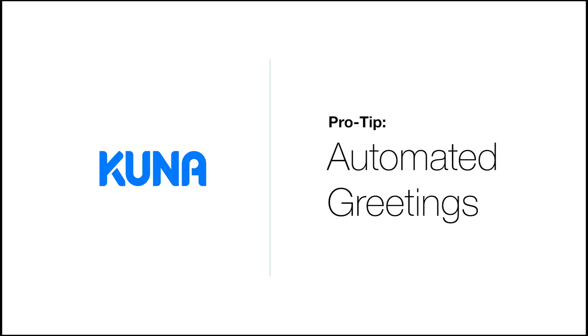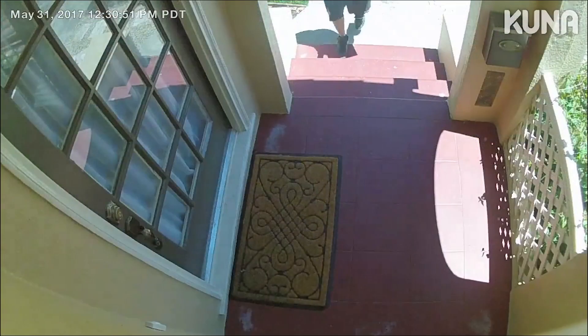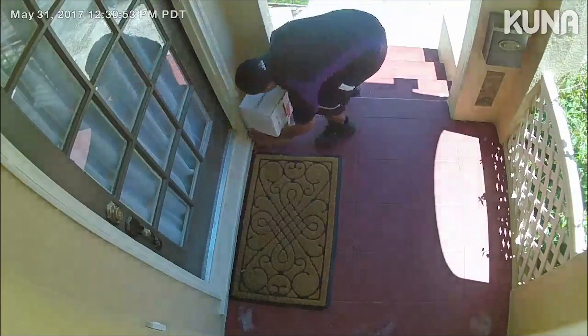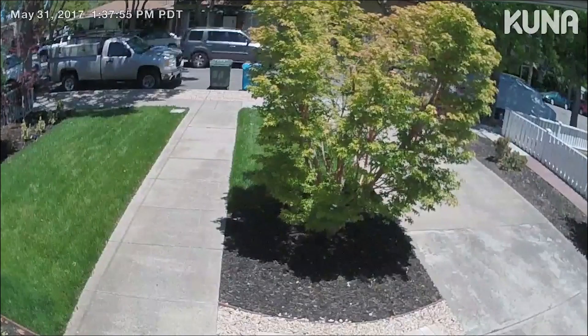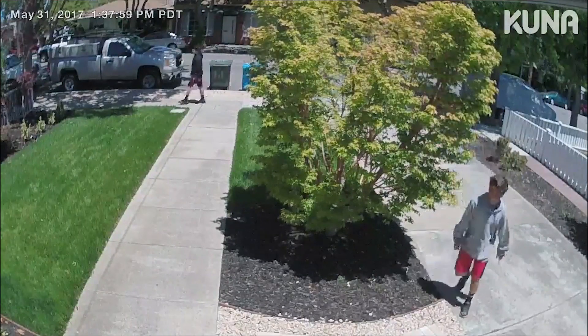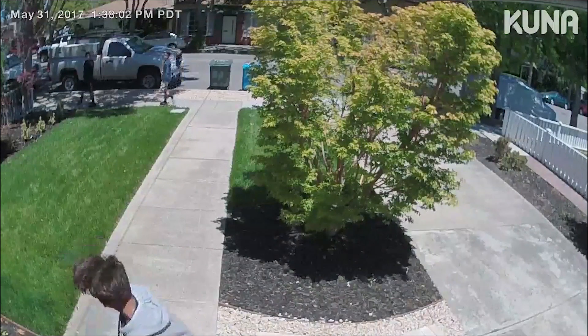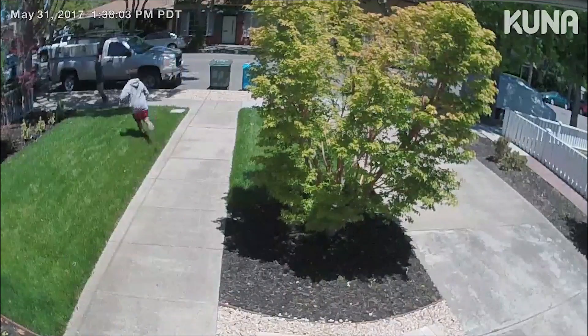Did you know that you can use automated greetings to prevent package thefts and burglaries? This Kuna user watches from multiple angles of their home while the mailman drops off a package. When an unexpected visitor comes by, the camera automatically plays a sound and captures his face as he looks towards the sound. Who knows what he would have done otherwise.